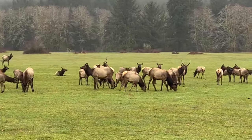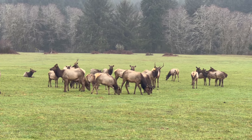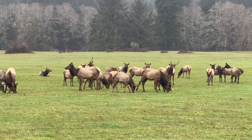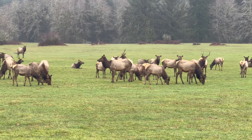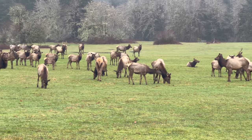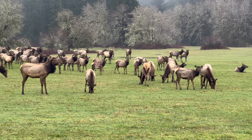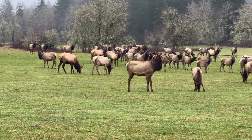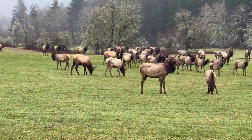Let me see if I can zoom in — yeah, see that guy? They're so calm though. They know they're protected here and they don't really care about us sitting here watching them and taking video.